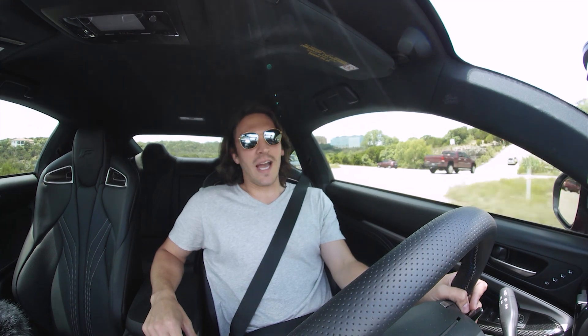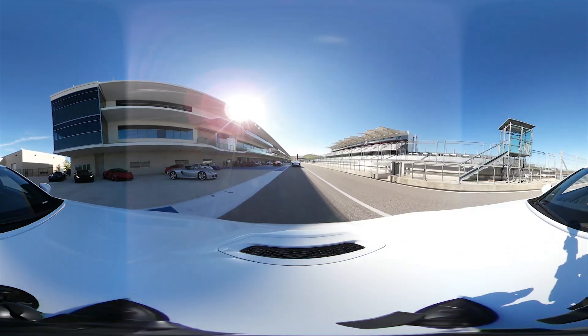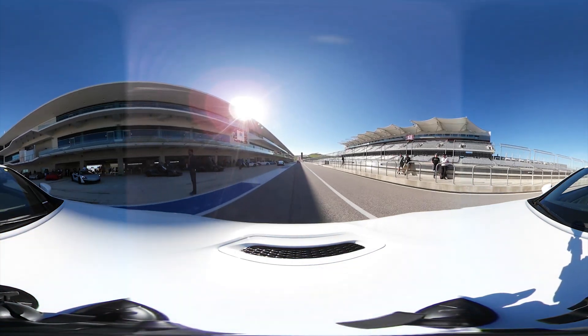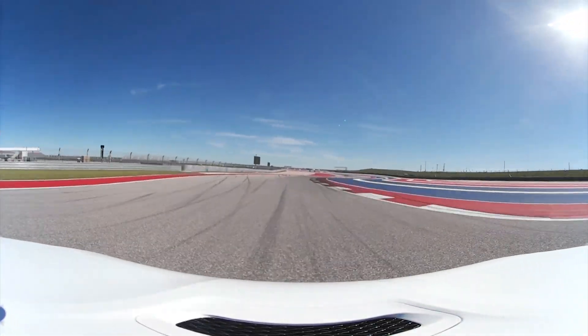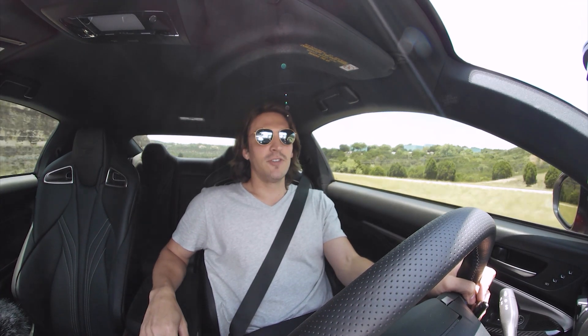A couple months ago I got to take another RCF out onto the F1 Coda track here in Austin, Texas, and spend most of the day out there. I got to strap a couple of 360 cameras to both the hood as well as the interior of the car, so you get a couple different views and can actually see what it's like to be out there on the track. You get to see the RCF driving a bit more aggressively than I'm legally able to today. I'll put the link below once it's ready.